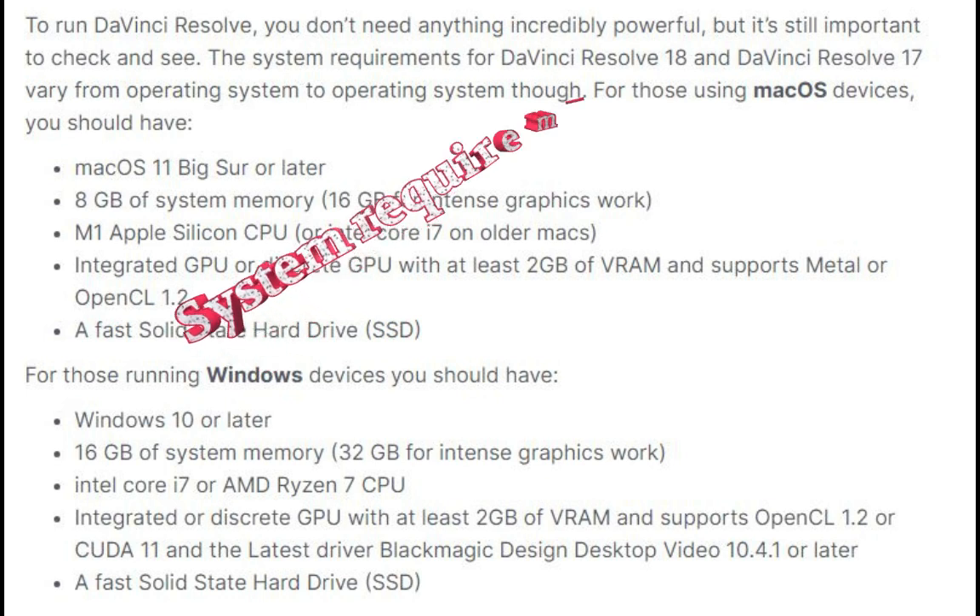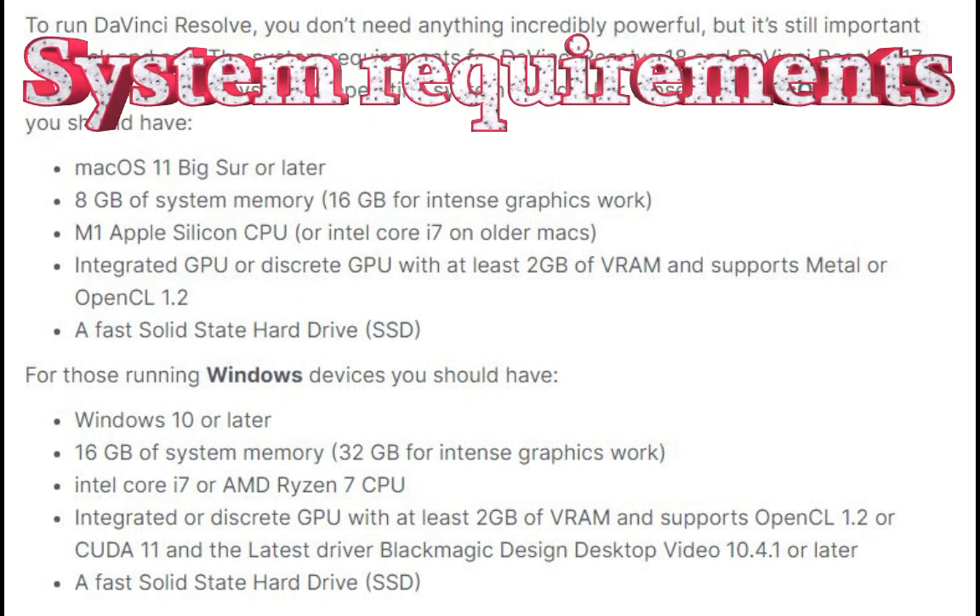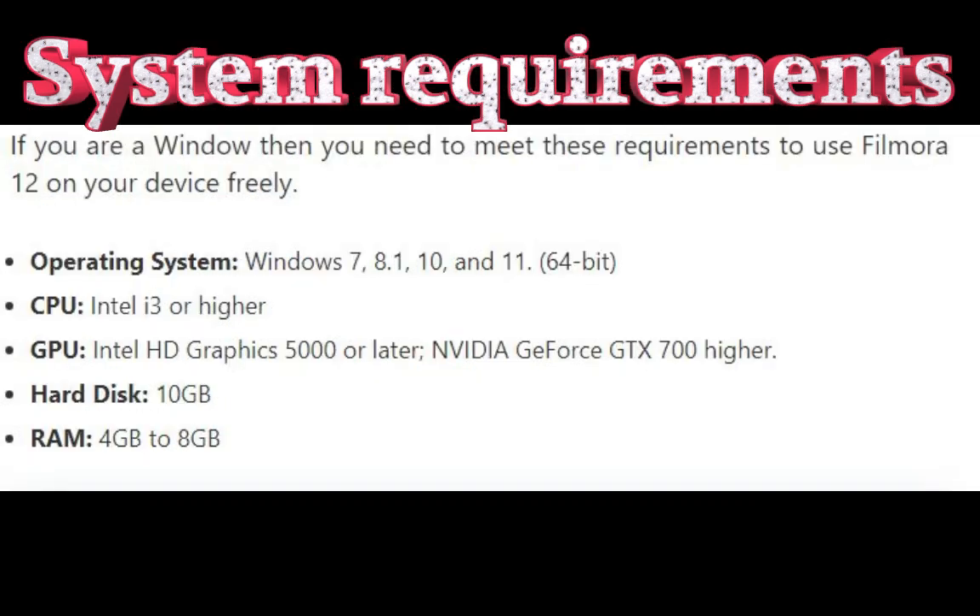System requirements for both software are shown. DaVinci Resolve 18 requires 16GB of RAM along with other components shown on screen, while Filmora can be operated on 4GB of RAM with its mentioned components.